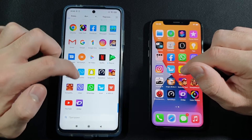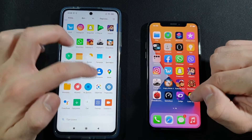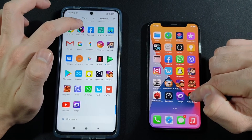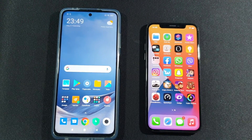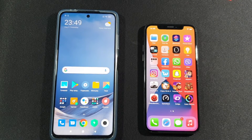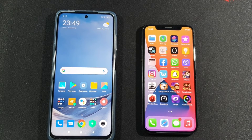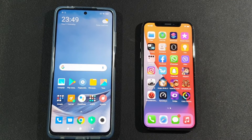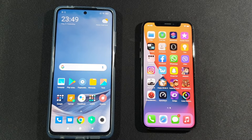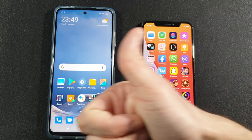Xiaomi Poco X3 really struggles with keeping apps in RAM. Zedge: both keep that. Last game, Color Switch: iPhone didn't fail to keep it in RAM, but Xiaomi Poco X3 is really bad at RAM management. Overall, they are about the same in most cases, but iPhone X is just a little bit faster overall. If you're new to the channel, please subscribe and help me through that 3K wall — see you in another one, peace!